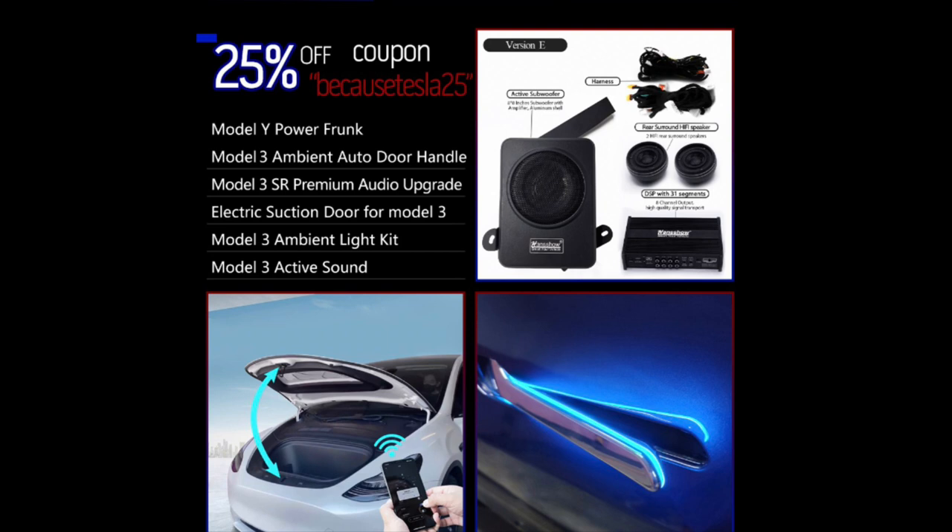They have the electric suction door for the Model 3, which is basically like fancy soft-close kitchen cabinets — you push the door and it soft-closes so it doesn't slam shut. They also make an Ambient Light Kit, which is an interior light kit where you can change the colors of the interior lighting — just a mood setter. And then there's the Model 3 Active Sound, which are basically electric mufflers that go under the back bumper and create the sound of an engine — like a V12 or a V8, whatever you want to program it as. It's just a fun thing, not something to take too seriously.